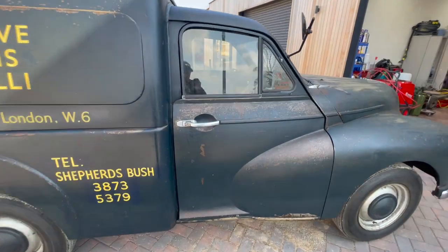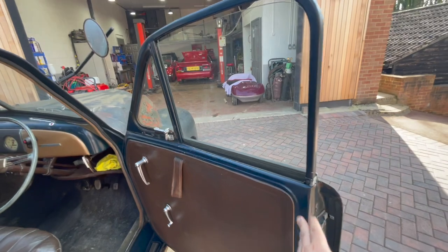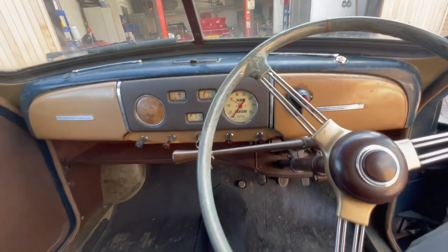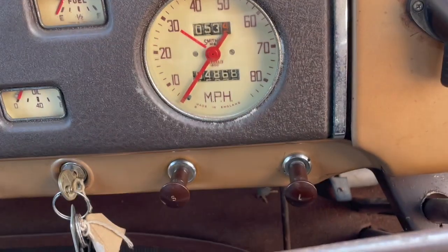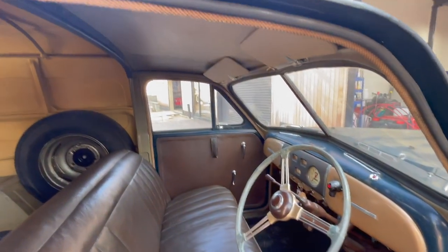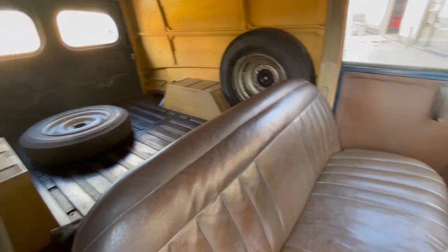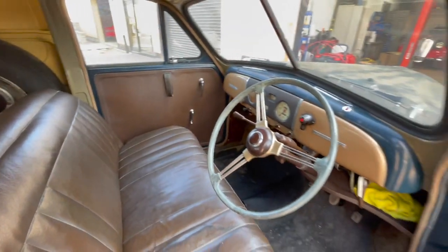We'll move around to the van and get a quick photograph of that mileage. I know this mileage is right because in all the history we've got with the van there's proof that it's right — and you can smell it's right, you can smell it's brand new. You open the door and you can smell it: it smells like a 70-year-old van.